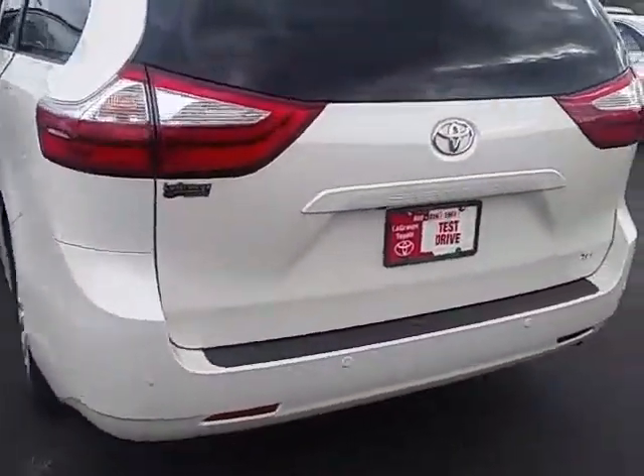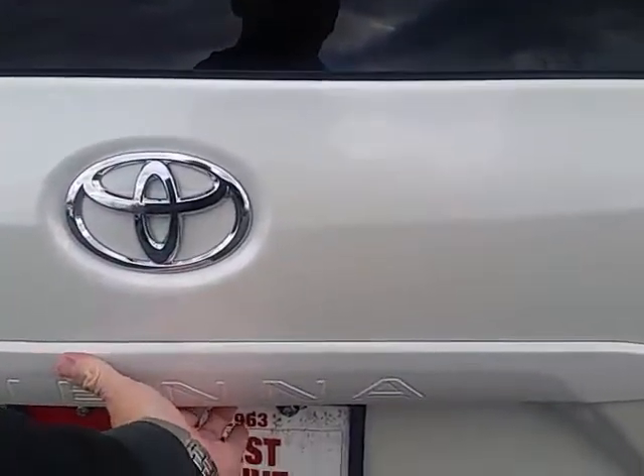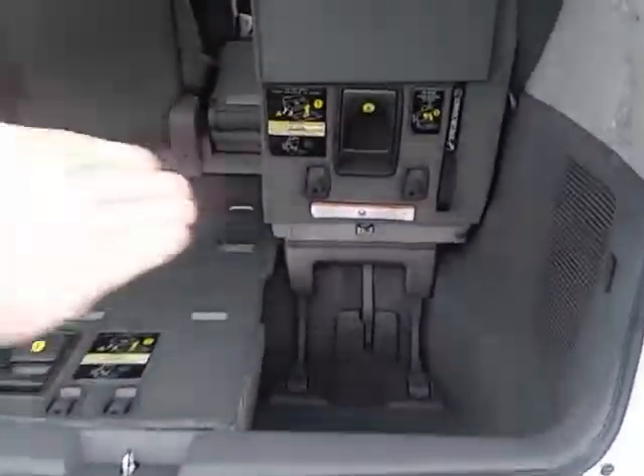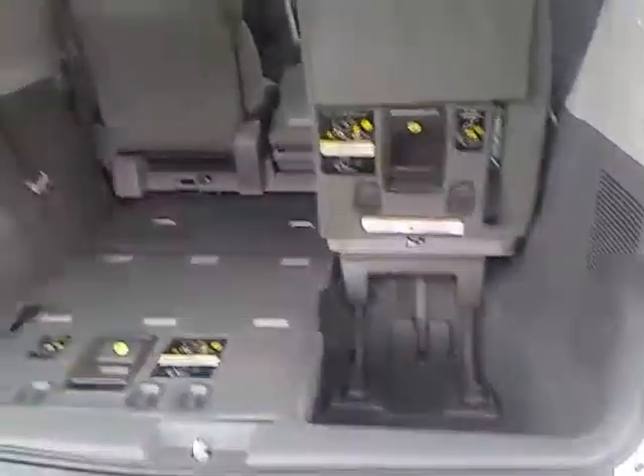Around the back, the liftgate is electric — you can raise it up and down. You've got the seats; they fold at 60-40. Three passengers in the back for a total of eight. And when you fold them nice and flat, it gives you a flat surface to use for extra cargo.